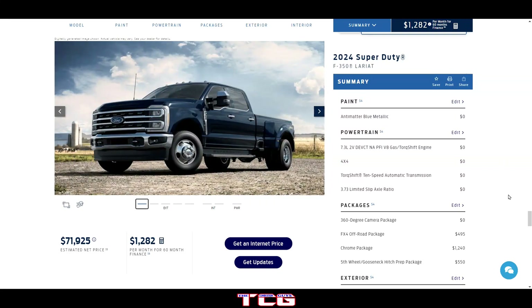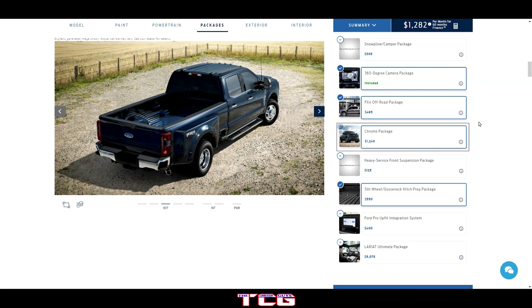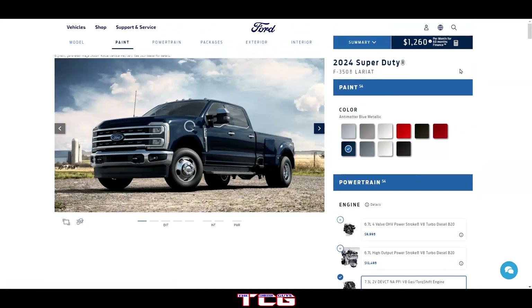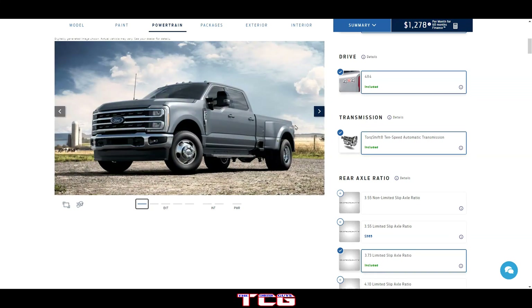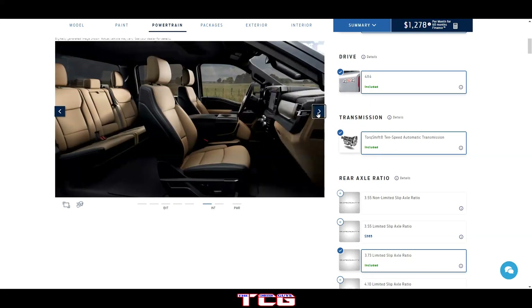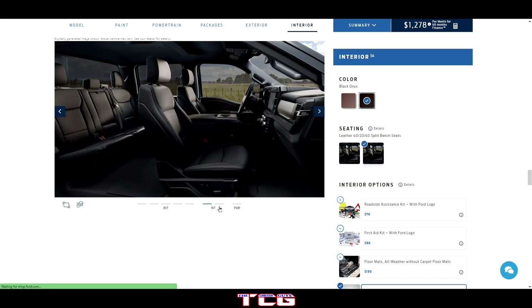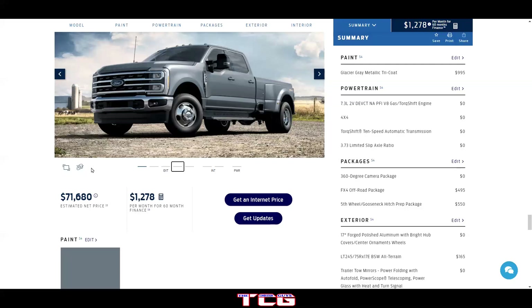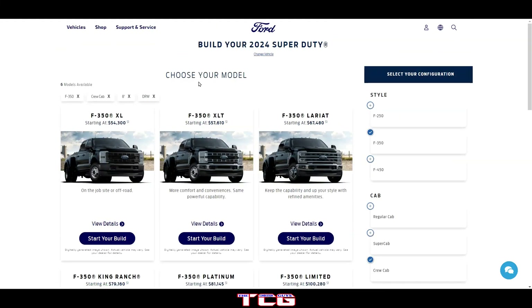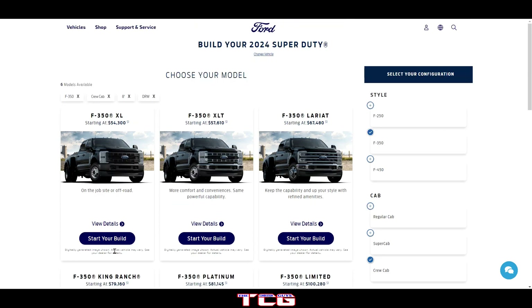Let me take the chrome package off for a second and switch to the Glacier Gray, just to see how it looks without the chrome. It looks pretty decent. With the glacier, I think the Baja conflicts a little, so we'd go back to the black interior. But I like how the truck looks there — that's pretty good. Either way you spec it, this is going to get you about $72,000, which is quite a bit.